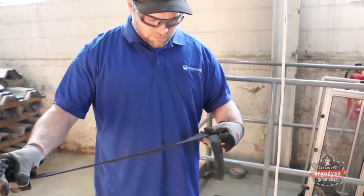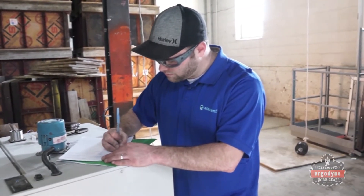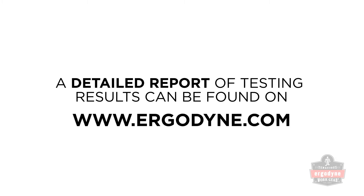After careful inspection, the lanyards are photographed and a detailed test report is created to document the results of the testing, which can be found on Ergodyne.com.